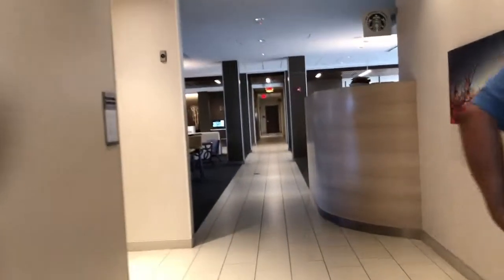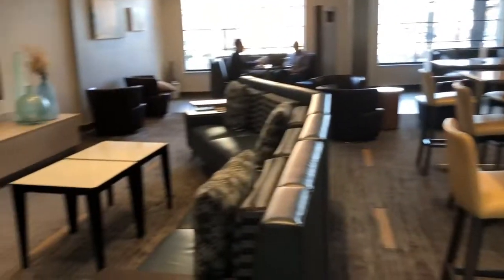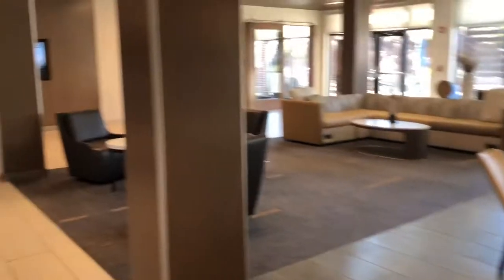We were really impressed at how nice this Courtyard Marriott is. There is so much seating in this lobby area — tall tables, couches around the TV, and off to the side where there's windows, there are little private alcoves which I haven't seen before in hotel lobbies. This is obviously the kitchen where you would eat. They do serve a breakfast, and then there's more seating.